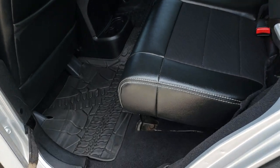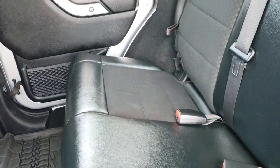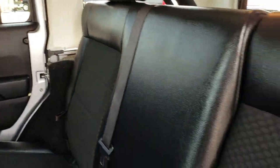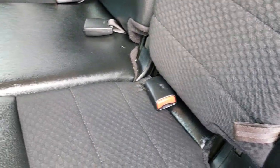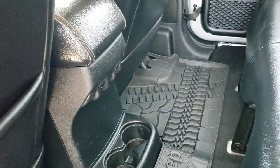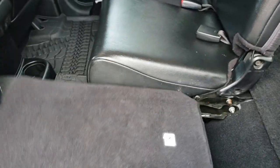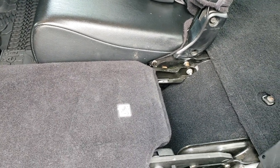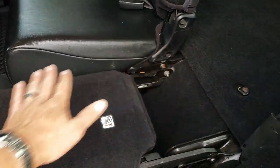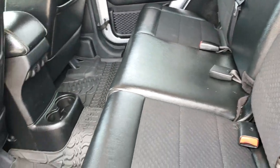Taking a look at the back seats, there are no rips or tears — just as clean as the front. It has the latch child safety system and all-weather floor mats all the way across. These seats do fold down for extra storage and go down pretty much nice and flat, with a cover so it is nice and flat as well.